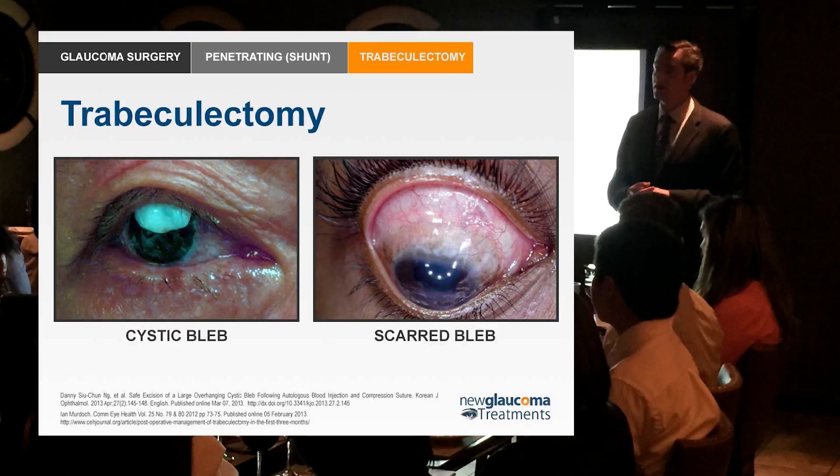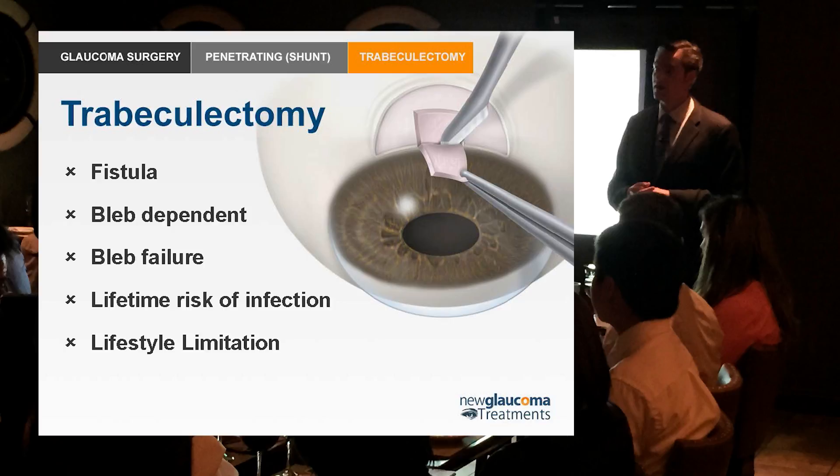Most of the time our body healing us has been a good thing. When we keep the eye from healing, what allows the bleb to stay also allows bacteria to potentially enter breaks in this tissue that can't heal. Patients who have trabeculectomy are at a lifetime risk of infection — that risk never goes away as long as they have an active bleb. In the past this may not have been a big deal, because most glaucoma patients were older and less active. But now we've got all these active seniors with glaucoma who aren't going to be interested in something that gives them a lifetime risk of infection or limits their lifestyles.